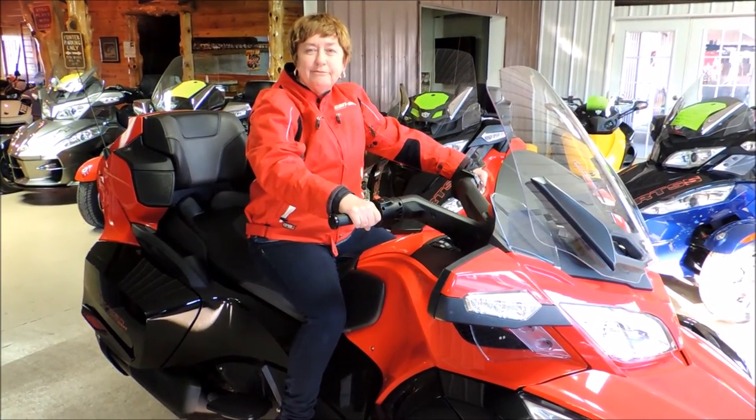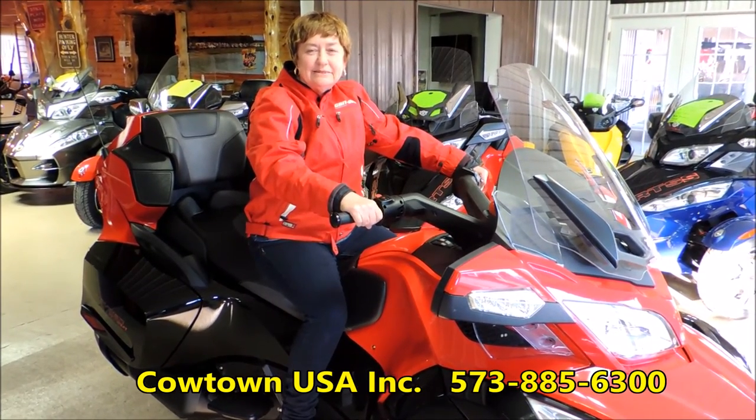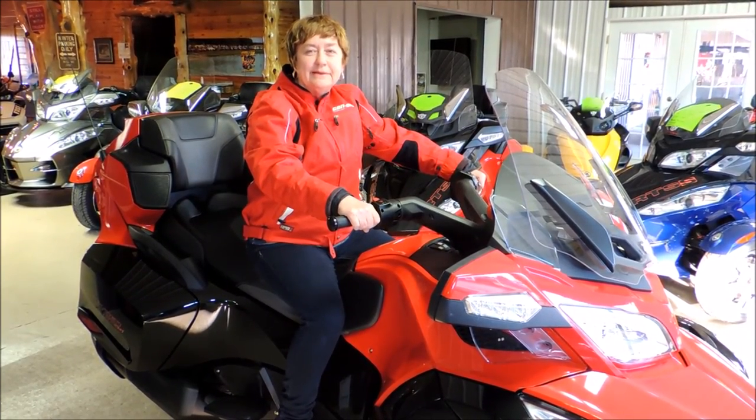Look for Jane Reed out there, and don't forget George — they're going to have a great time touring Missouri and the states on their Can-Am Spiders. Come to Cowtown USA in Cuba, Missouri, or go to our website at www.cowtownusainc.com.